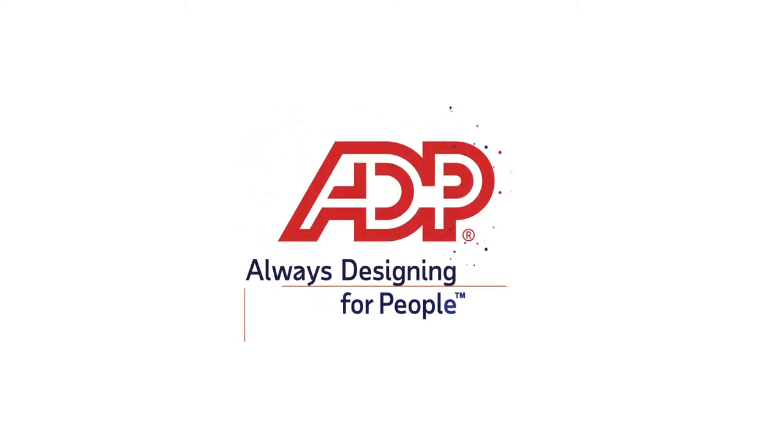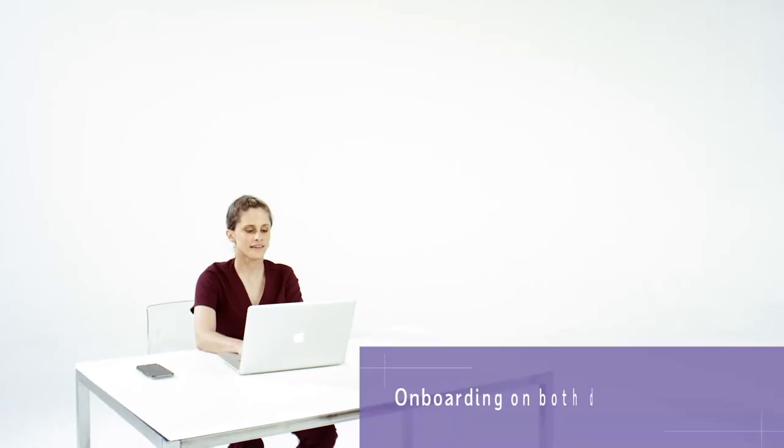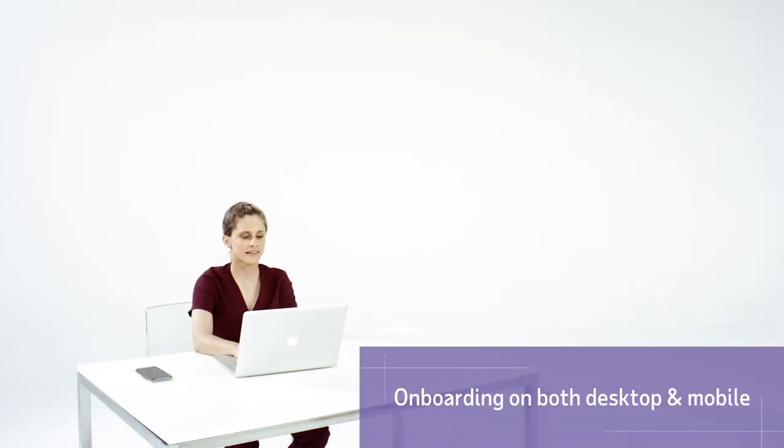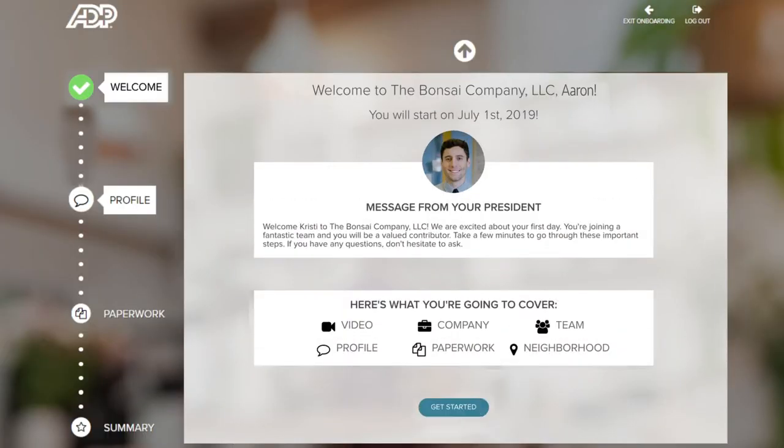ADP Workforce Now is a cloud-based HR suite that makes it easier to manage your workforce. As you seek to enhance the candidate and employee experience, the new hire onboarding experience allows you to show off a modern and organized welcome process to new employees.